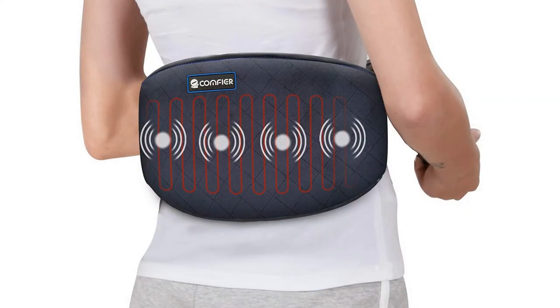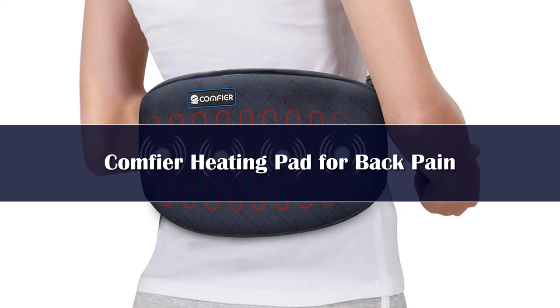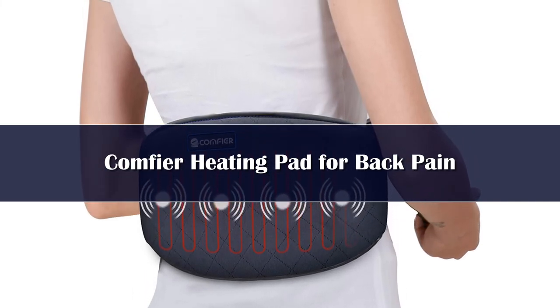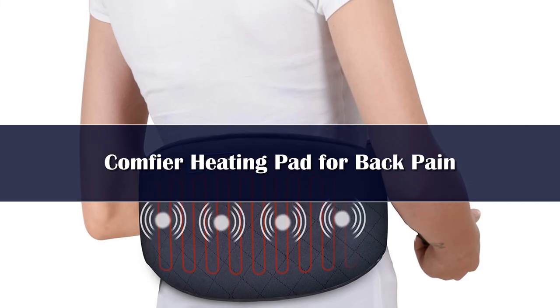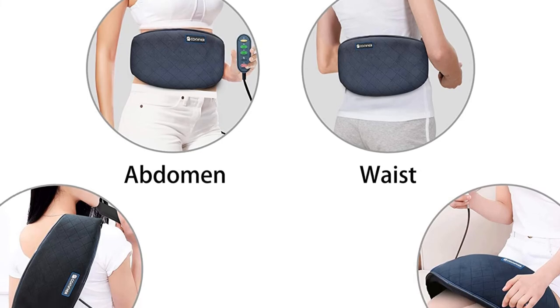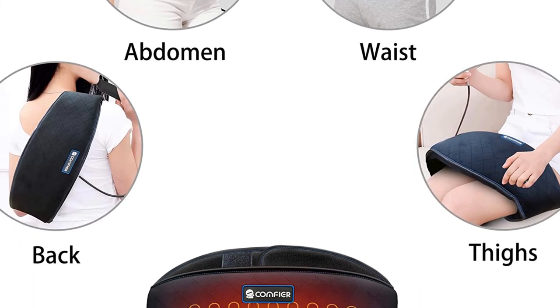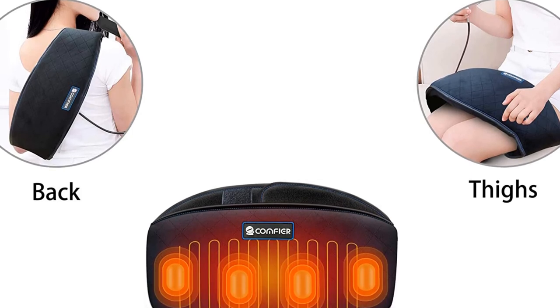Number 1. The heating pad for back pain has built-in heating pads that quickly heat up to provide hot therapy, relieving lower back muscle tension, abdomen pains, menstrual cramps, stomach discomfort, leg arthritis, and more, while enhancing blood circulation.